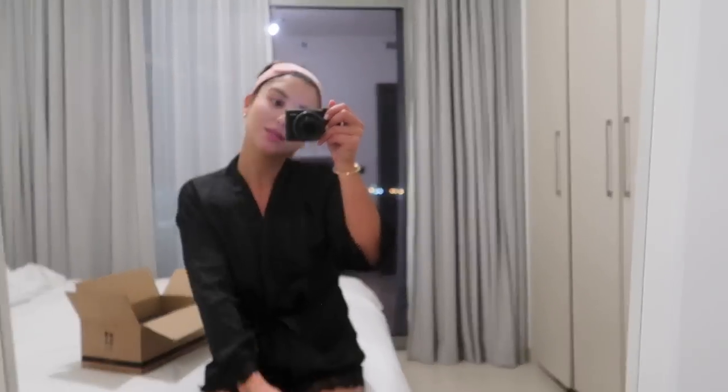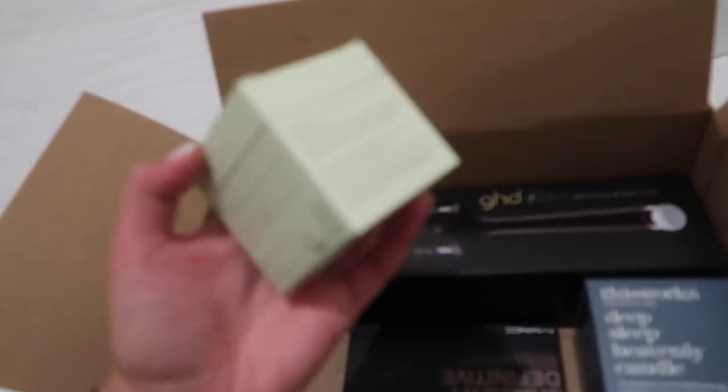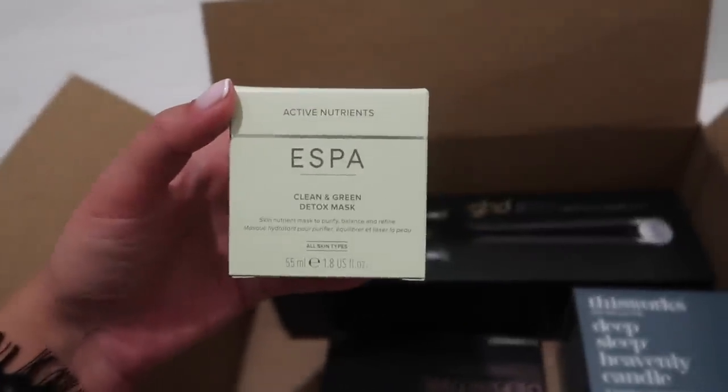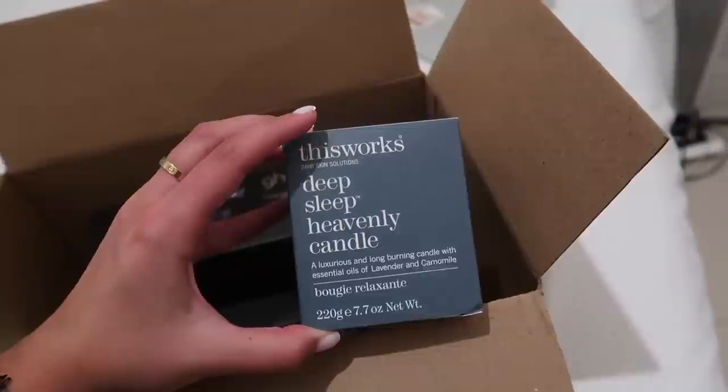Good evening, it's many hours later after my nail appointment. I got super caught up editing last week's vlog. This is what I got — the classic French manicure. I always go for this, I feel like it's such a safe card, super classy, and I never get tired of it. I'm finally wearing this green detoxifying face mask that I received from Look Fantastic — I've never tried it before. I also received this 'Deep Sleep Heavenly Candle,' really excited to try it in the evenings. I'm going to go wash off the mask, go to bed, and catch up with you in the morning.